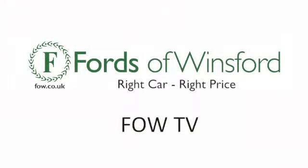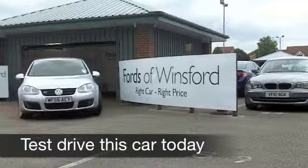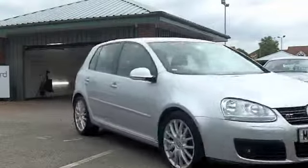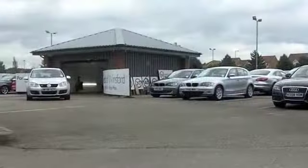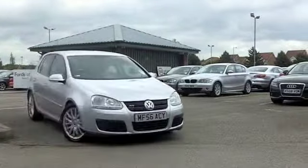Here's a classy looking VW Golf which offers very decent driving dynamics and fuel economy in abundance. This will not disappoint. It comes from 2006, a 2 litre GT with a diesel engine, an automatic gearbox so it's nice and easy to drive and yet still quick off the mark.